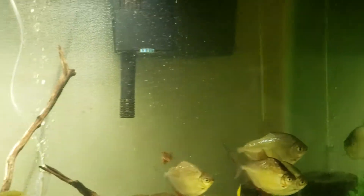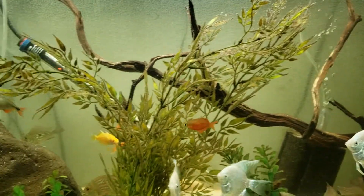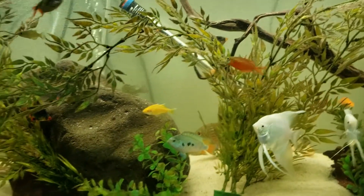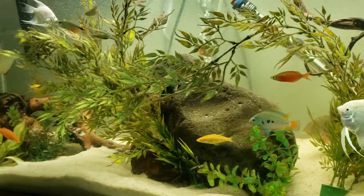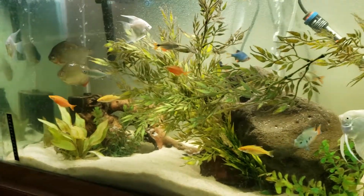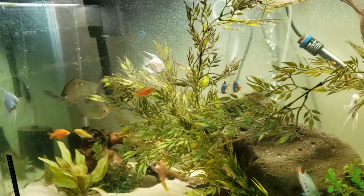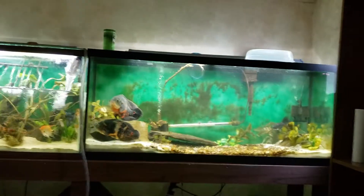Everything in here seems to be thriving. I do apologize for the water noise in the background — I am doing my water changes. This is water change day for this room. The Oscars are rather happy about it.